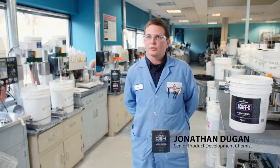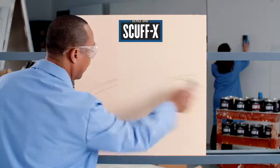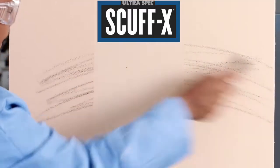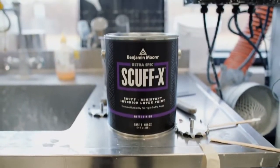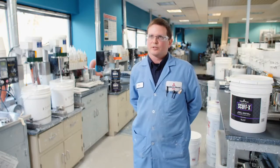There are some competitors claiming that they're scuf resistant, but in our testing in the lab, Scufx is superior to all the other competitors. That's where our standards were, and we just keep making the bar go higher every single time.